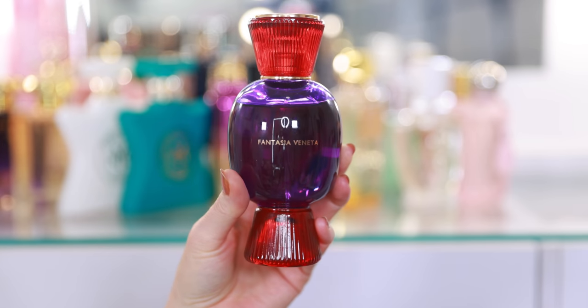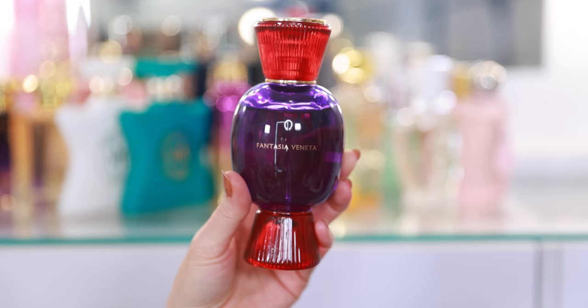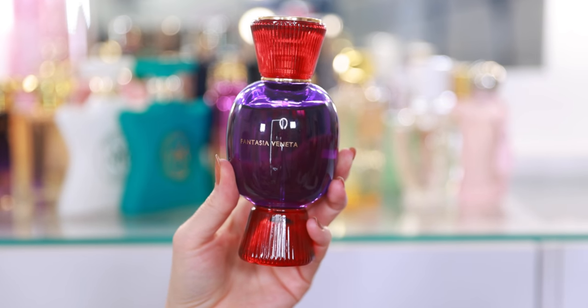Next I have Fantasia Veneta from Bulgari. This launched earlier this year — I believe it was spring. This is part of the Allegra collection from Bulgari. It's a beautiful, spicy, vibrant fragrance — it has rose, vanilla, patchouli. It's a lot of fun. It reminds me a lot of Portrait of a Lady. So if you really love that fragrance, I think chances are high you will also like Fantasia Veneta.